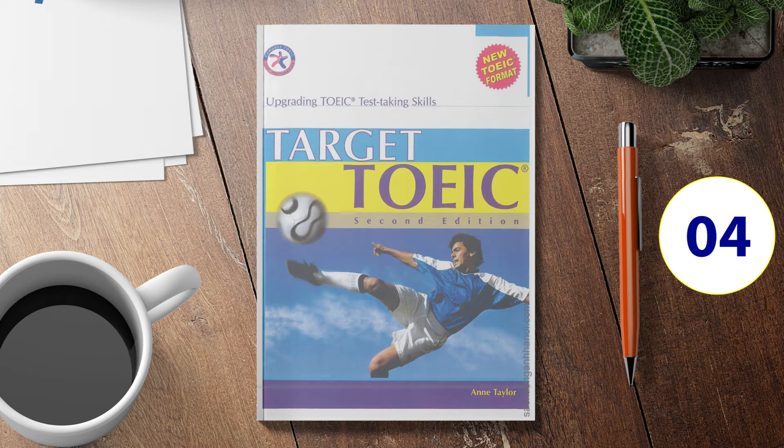Number 5. Look at the picture marked number 5 in your test book. A: The cars are at a gas station. B: The cars are leaving the gas station. C: The man is filling his car with gas. D: The man is leaning on the gas pump.